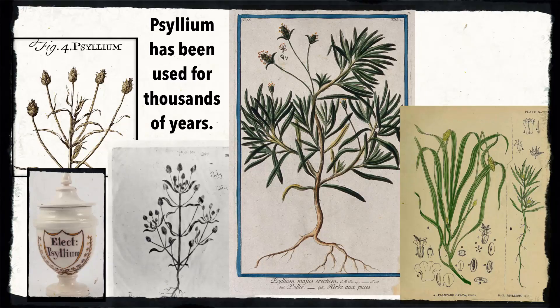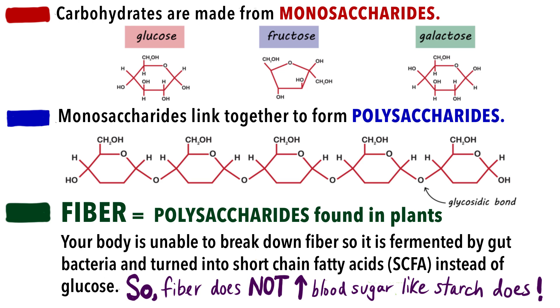Psyllium has been used as a traditional medicine in Chinese and Ayurvedic systems of medicine for thousands of years. Typically, psyllium was given in powder, flakes, or granular form, and was then dissolved into liquid or sprinkled over food. Traditionally, it was used to treat constipation, diarrhea, hemorrhoids, and high blood pressure. So let's quickly review what fiber is and how this psyllium seed husk fits in.